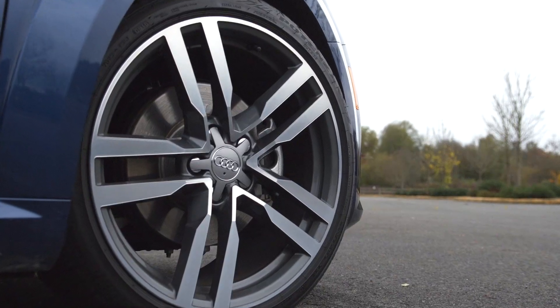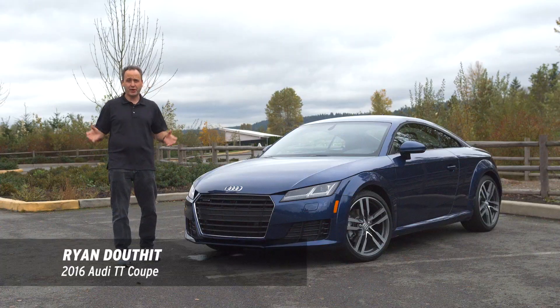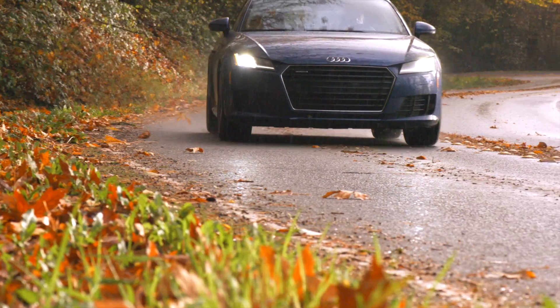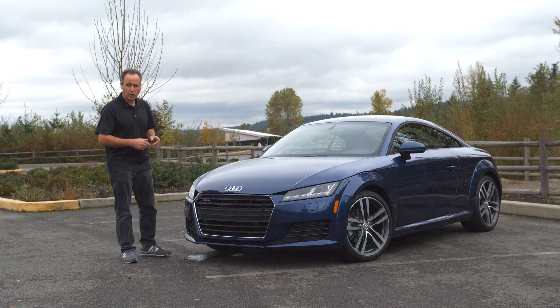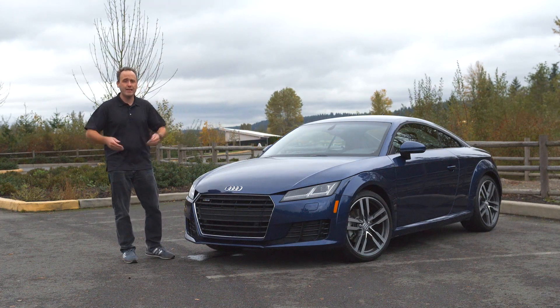Can you believe it's been 20 years since Audi introduced the original TT to industry accolades? Now it's 2016 and it's time for an all-new one. The price, as we have it here, is $50,600. So does this new Audi bring back that TT mojo?